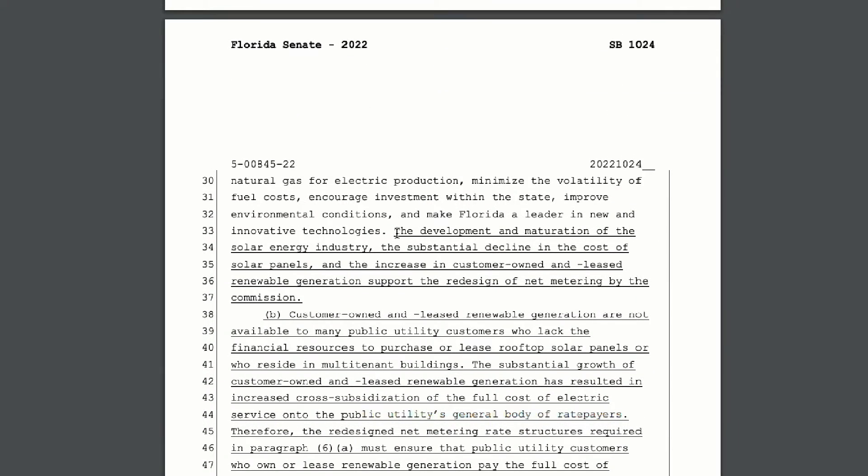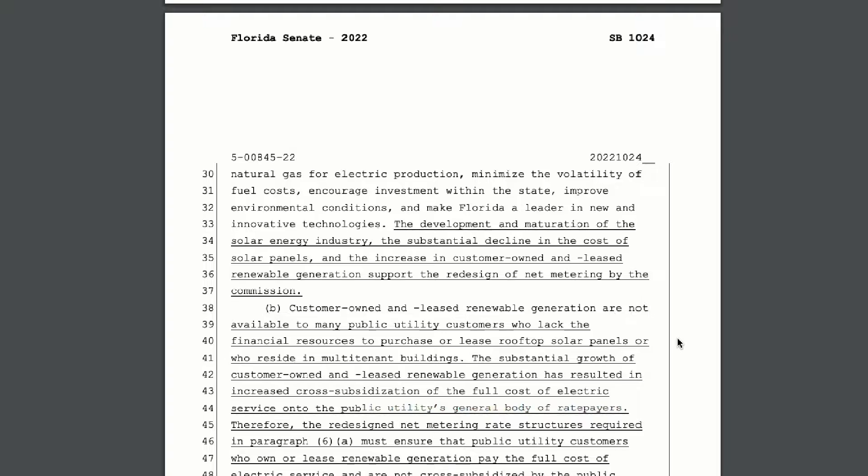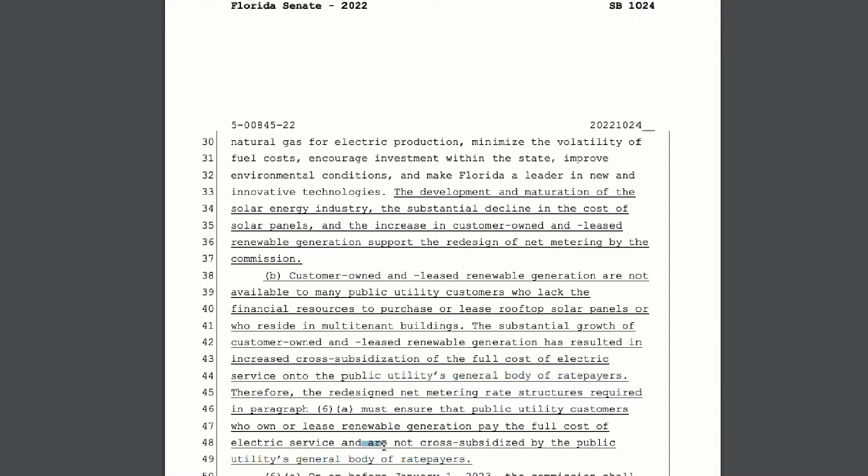Then they justified the rate reductions due to the development and maturation of the solar energy industry. Yet, also stating a few lines later, that this 'mature industry' is also not available to most of the public, and therefore those who can't get solar shouldn't have to subsidize those who can afford it. So solar owners, quote, 'pay the full cost of electric service and are not cross-subsidized by the public utility's general body of ratepayers.'